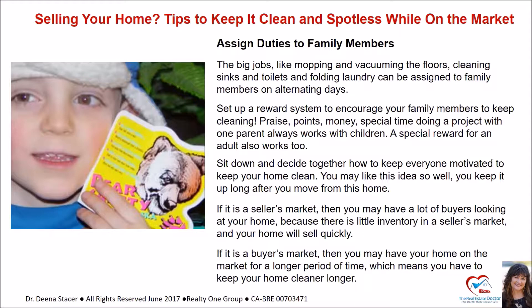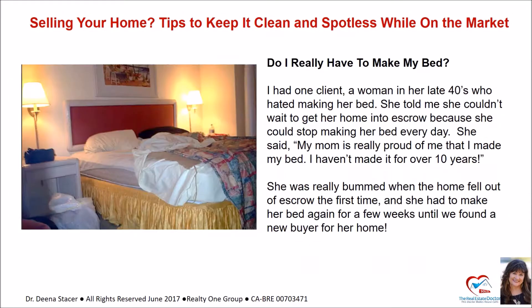If it's a seller's market, you may have a lot of buyers looking at your home because there's little inventory, and your home will sell quickly. If it's a buyer's market, your home may be on the market for a longer period of time, which means you have to keep your home cleaner for longer.